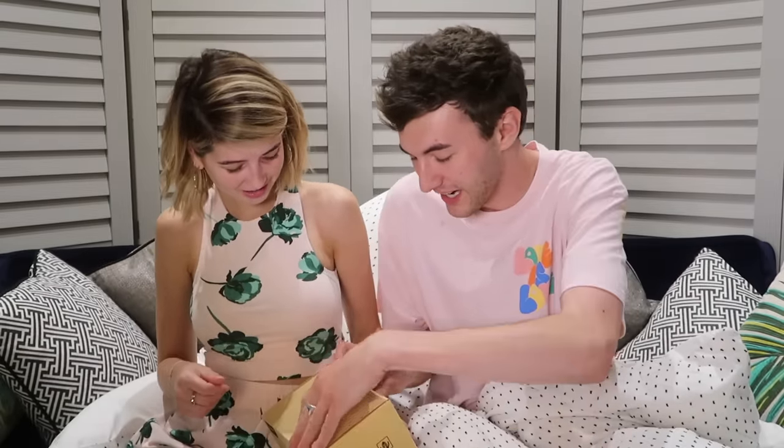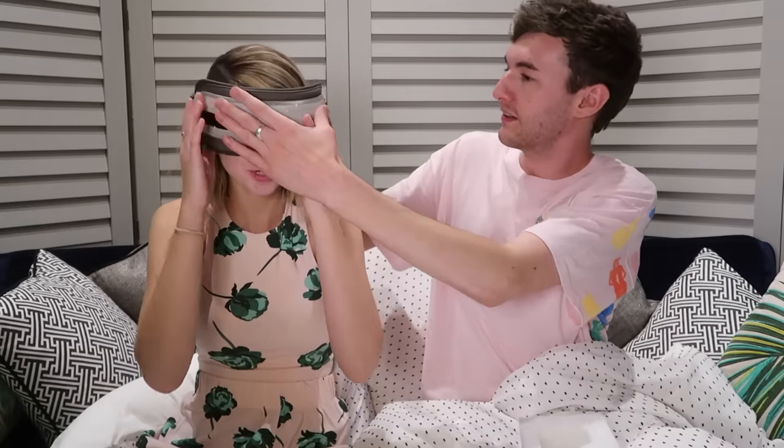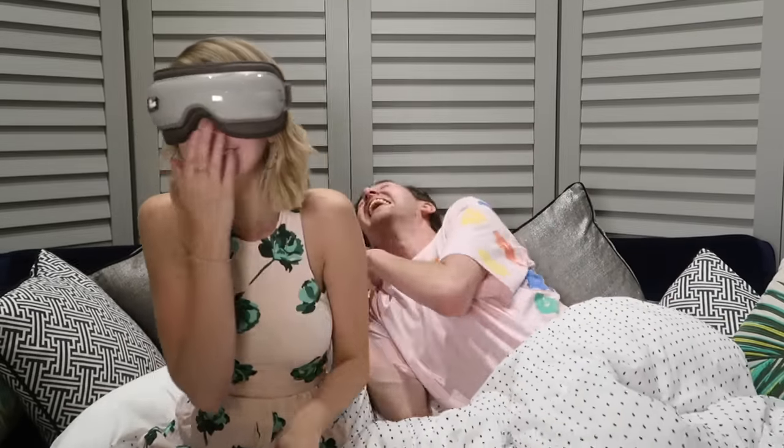I feel very smiley now. Do you? This is the Napo wireless eye massage. Oh my god! Oh it's like a spaceman. Is it charged? Yeah. Oh my god. It's tightening around my head. Oh my goodness. Oh my god, this is amazing! Can you hear me? Oh it's warming up.